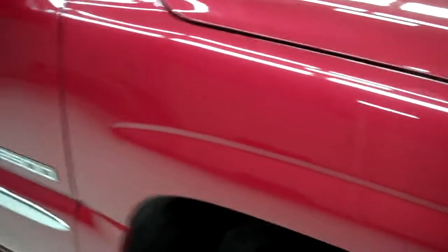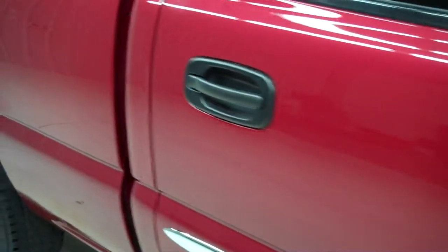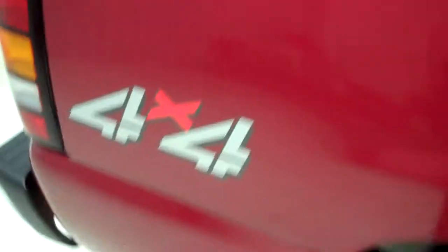The color is sport red. The paint is very shiny and reflective, with no dings or dents in the body. It also has a very nice topper on it.